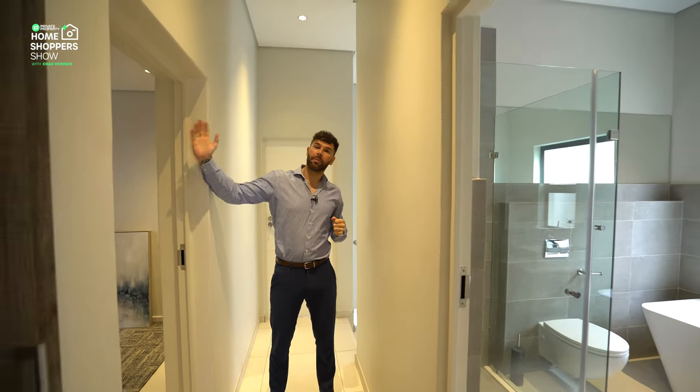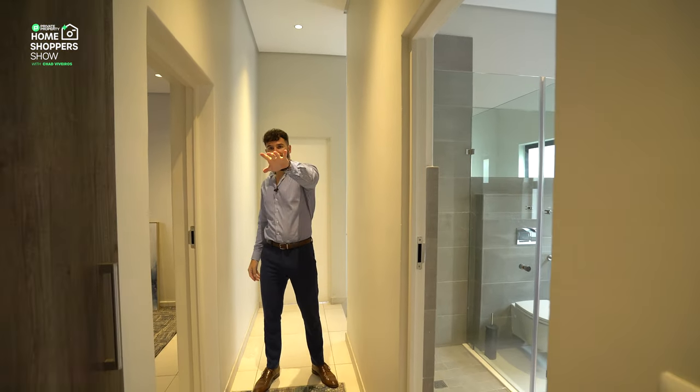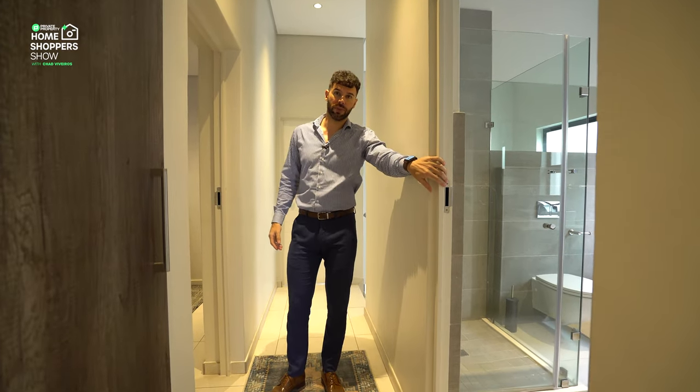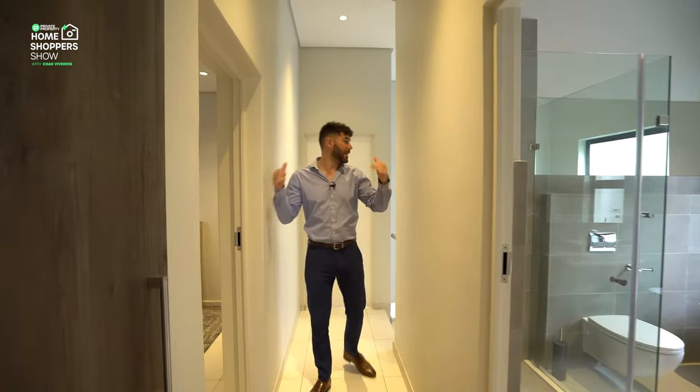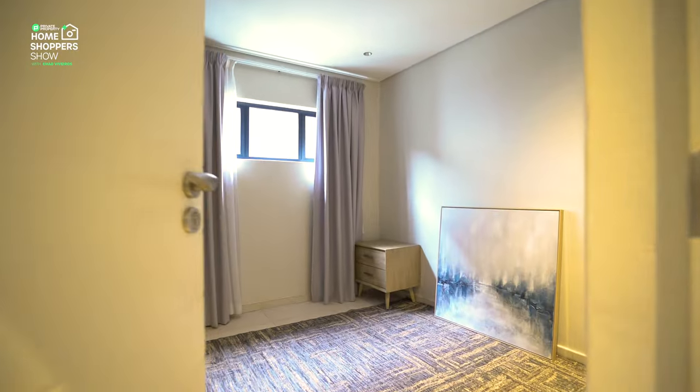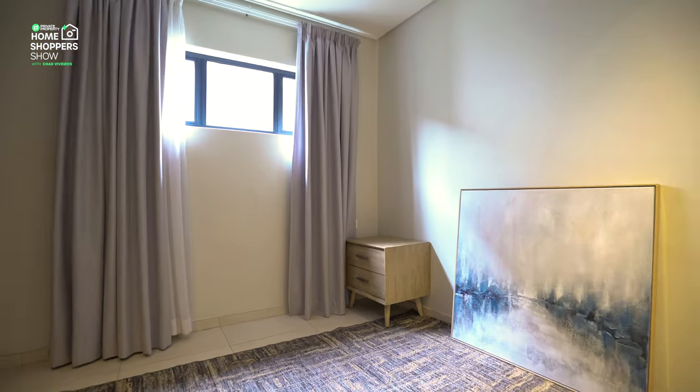Let's talk about this hallway. I've got a bedroom over here, then two bedrooms at the end of the hallway — both with ensuite bathrooms — as well as a bathroom over here servicing this bedroom. Then behind me, behind this door, we've got the master suite. So let's take a look at the first one right over here.